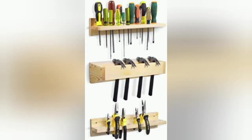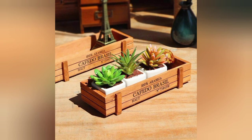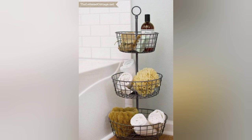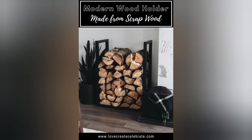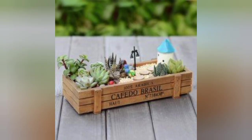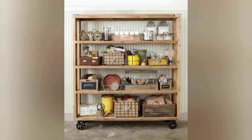Wine barrel furniture: repurpose old wine barrels into functional and artistic wine storage furniture pieces. This rustic and eco-friendly option adds charm and character to any space. Transform a barrel into a dark tabletop wine rack or a cabinet with multiple storage compartments, combining aesthetic wood and functionality.